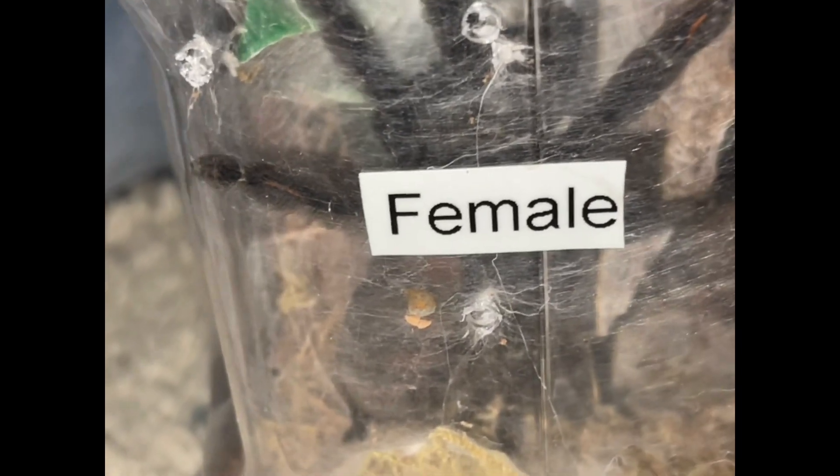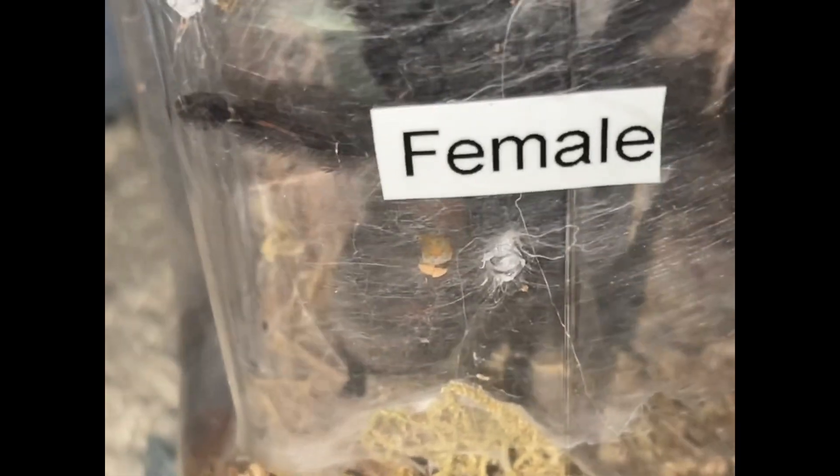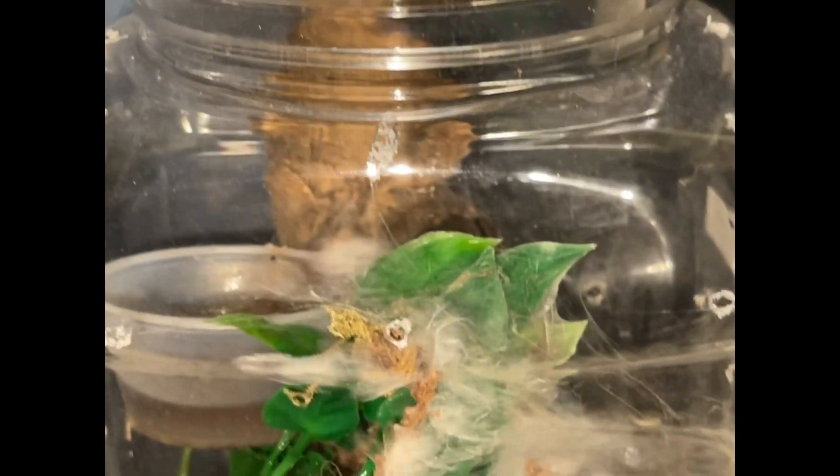What they do is create almost a little web castle. As you can see, our sun tiger has dug all the way down to the bottom of her enclosure, and then she has her web tunnel that extends from the ground about three quarters of the way up to the enclosure — almost up to the top of it, actually.